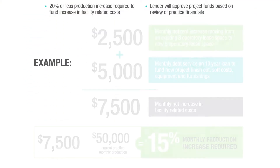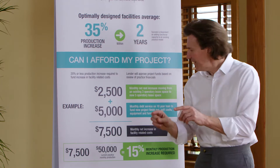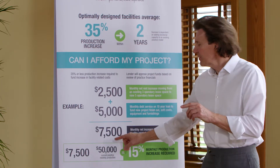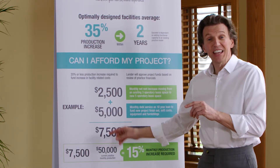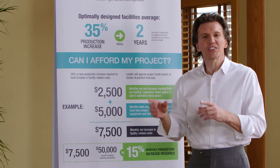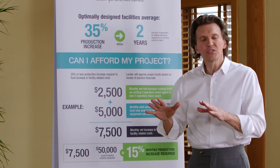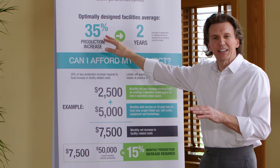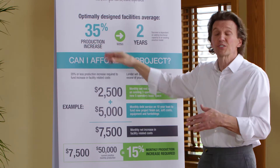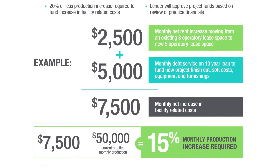For example, if you need a $25,000 increase in production to carry the new facility related costs, that's going to be too much. If we take $25,000 and divide it into your $50,000 monthly production, that's a 50% increase in production to carry the new facility related costs — we're not going to make it to 50%, so that's too much of an increase.